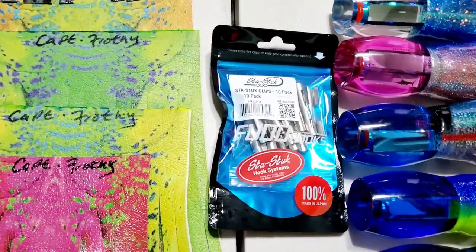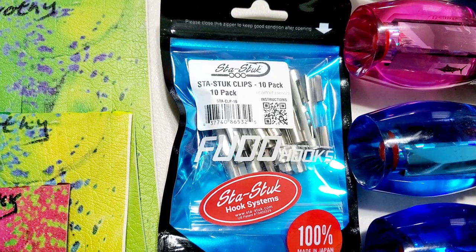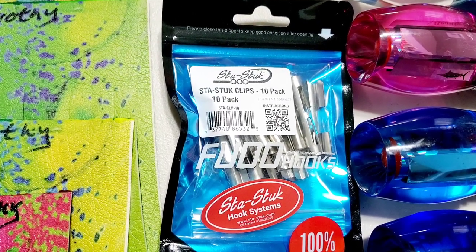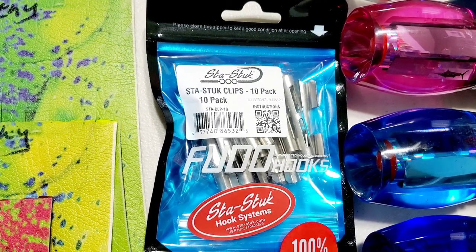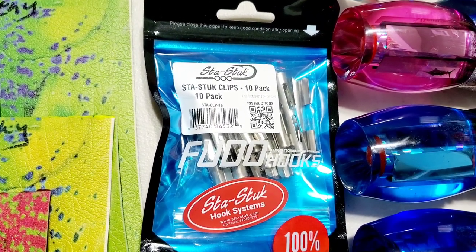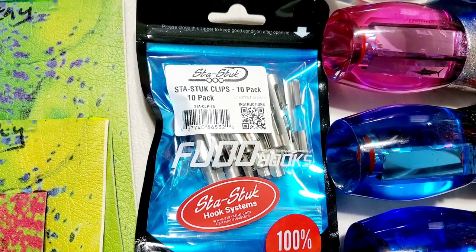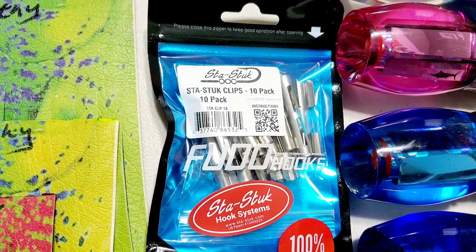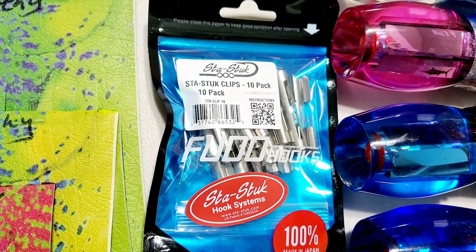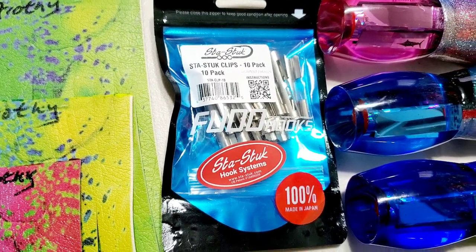We'll start with the Stay Stuck Clips. The Stay Stuck hooks come with 10 clips in a pack. Just the hooks retail between $90 and $95 a piece, and two hooks come with it. The clips are a 10-pack of spare clips for your Stay Stuck rigs. These are now available on the website — we've been asked a few times to carry them, and we finally brought them in.